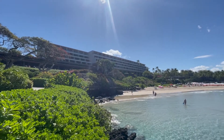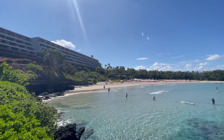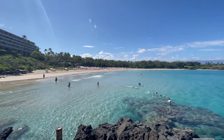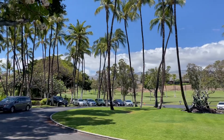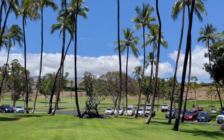Hi everybody! Welcome back to another Jackson Jet Setting Resort Review. Today we're checking out the Mauna Kea Beach Hotel on the Big Island of Hawaii. It's an Autograph Collection branded hotel in the Marriott Bonvoy program. We stayed here using points and we were absolutely blown away, so let's check it out.